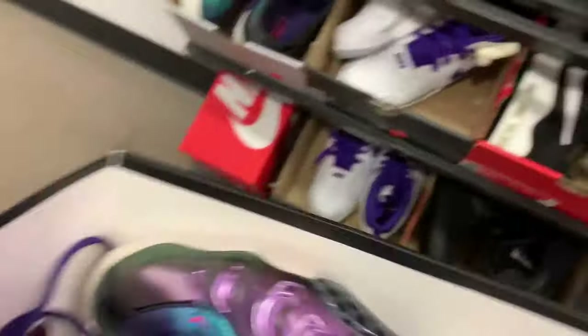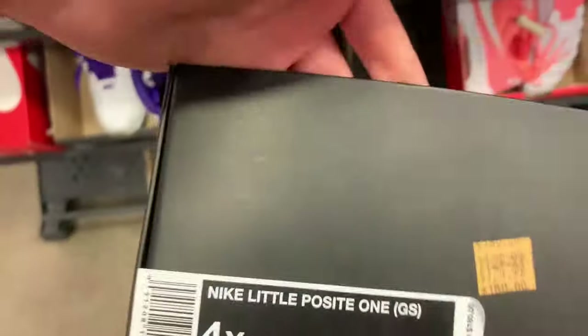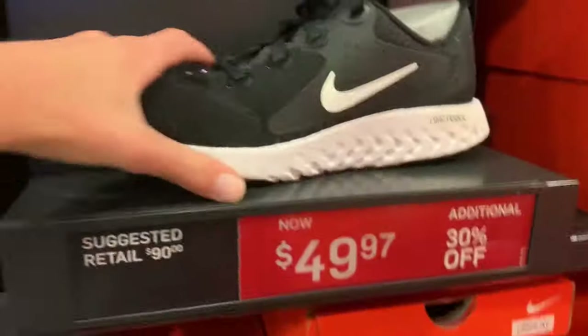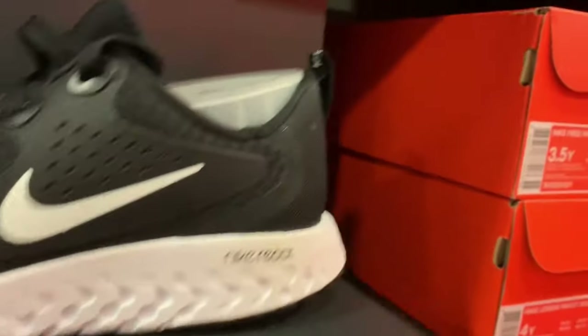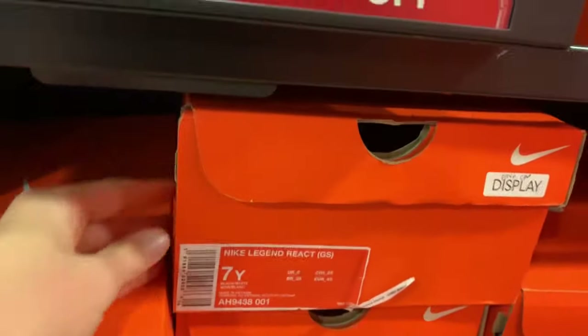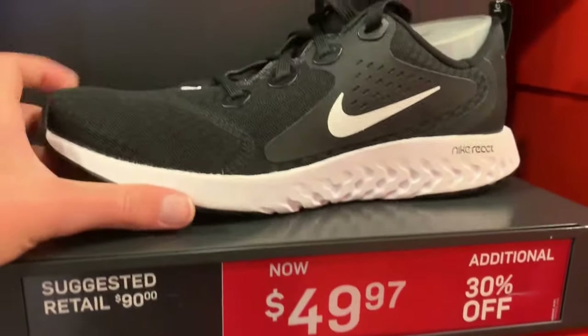More kids shoes right here — you got these Foamposits, kind of like an eggplant color. It says size 4 youth for $130. Right here if you want them. Pretty good price on these React Legends in the kid sizes — $50 with the 30% off. So good price for a good shoe.